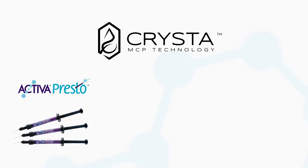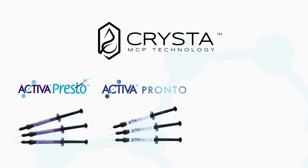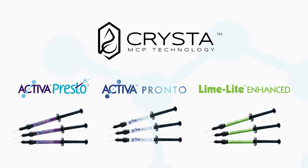These include Activa Presto and Activa Pronto, Pulpdent Breakthrough Light Cure Aesthetic Universal Restoratives, and Limelight Enhanced — Pulpdent's widely popular cavity liner.